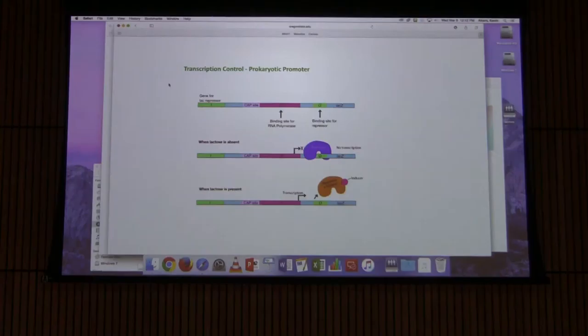In other words, lactose has just told the cell: I'm present, make some enzymes to break me down. These are called inducible promoters — they're being induced to form in response to changes in environmental conditions. This environmental condition change is that lactose is present.